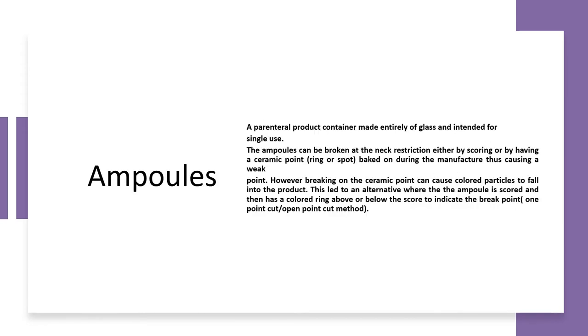The first container type for parenteral products is the ampule — made entirely of glass and intended for single use. Ampules are broken at the neck, but there is a risk of contamination when glass particles may fall into the solution. This can be prevented by creating a mark or score on the ampule so it breaks cleanly, easing contamination risk.